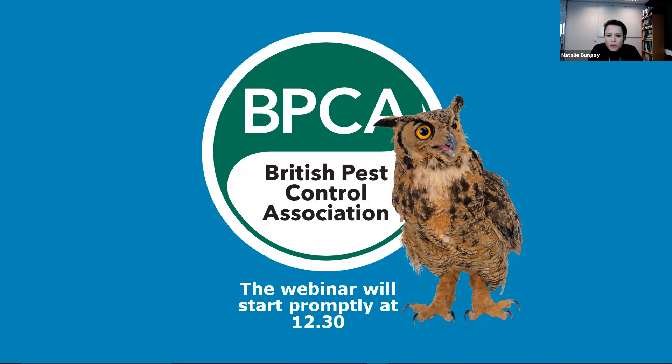Good afternoon, everybody. Welcome to the BPCA webinar. Today we're going to be talking about environmental risk assessments and non-toxic pest control. One of my favourite phrases is practical implementation — that's what we'll always get really to the heart of, and hopefully be really helpful for you guys that are tuned in today.